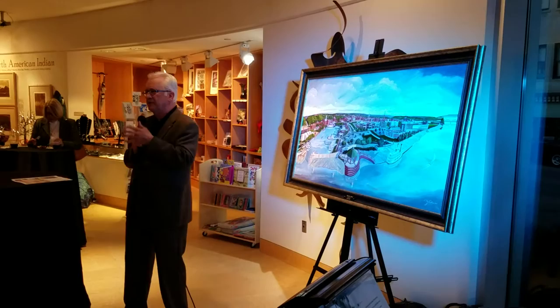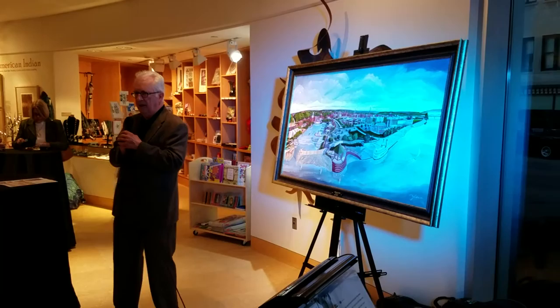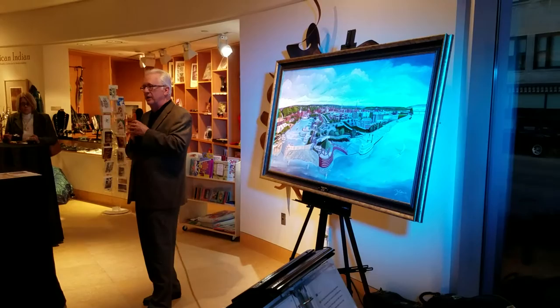Anybody who knows about Rotary knows that they contribute a lot to the community — in bricks and mortar projects, and they've cured polio practically in the entire world. Now they're working on water projects and things like that. I'm a Rotarian, and it's right in my wheelhouse of wanting to be altruistic and generous on a grand scale.